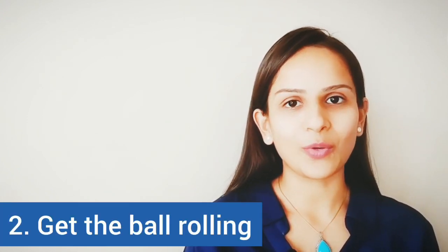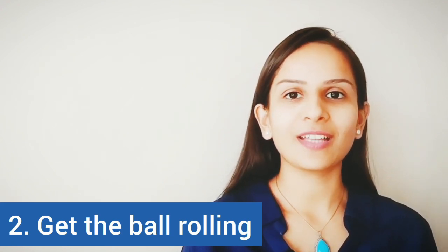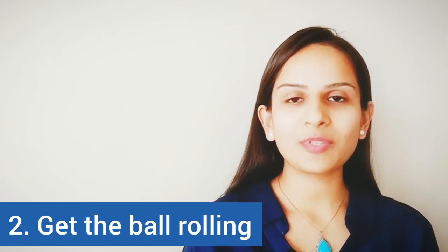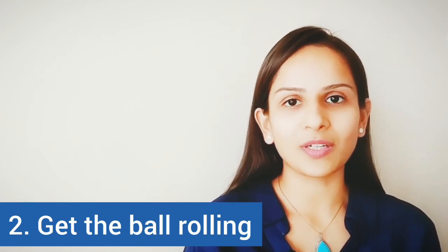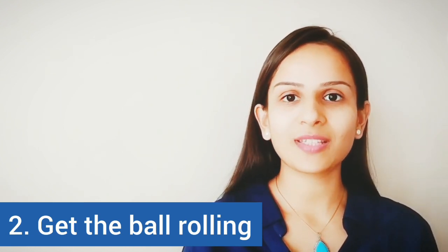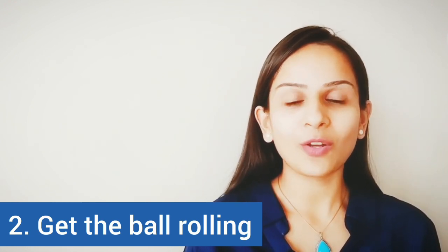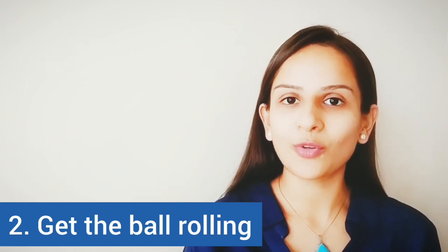The next one is 'get the ball rolling' or 'set the ball rolling.' This means actually getting some work started in reality. Most of the time we just keep discussing about work but don't get any work done. So when we say get the ball rolling, it means starting actual, real work. For example, the inauguration of the site has set the ball rolling for the construction work to begin.